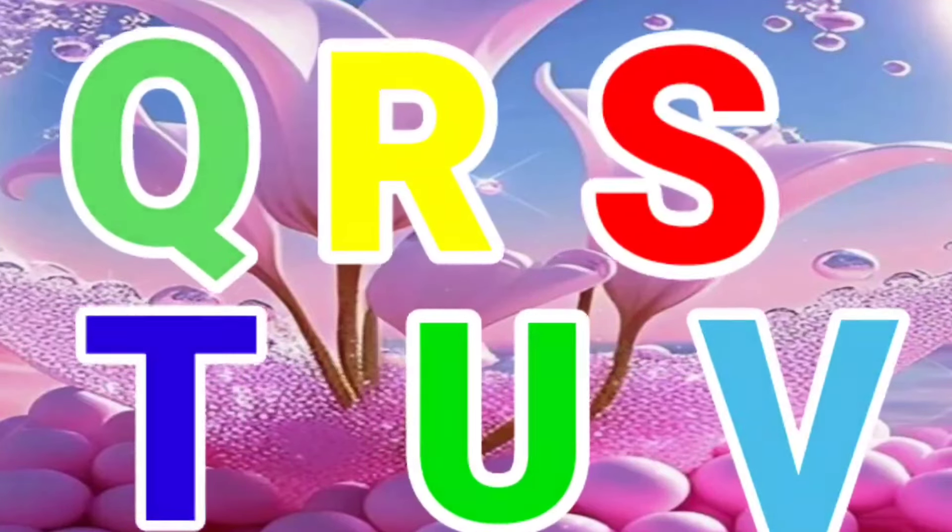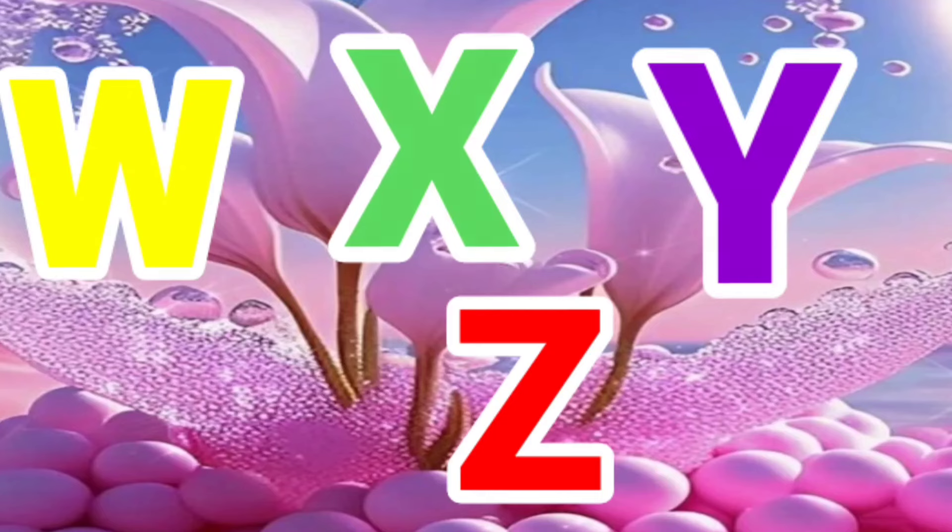M, N, O, P, Q, R, S, T, U, V, W, X, Y, and Z!